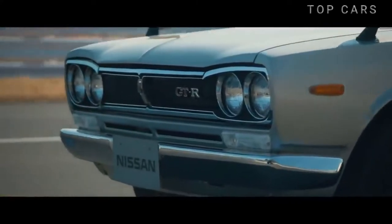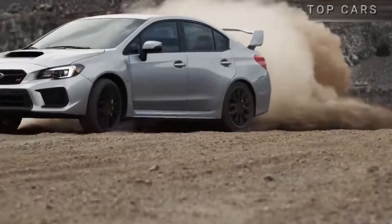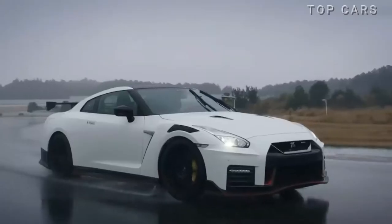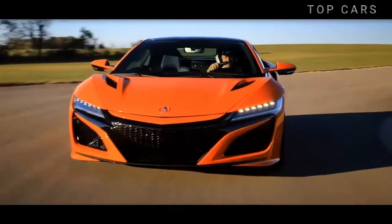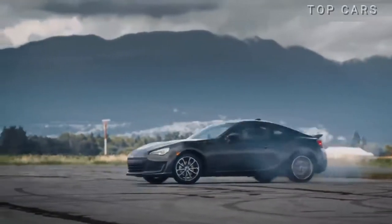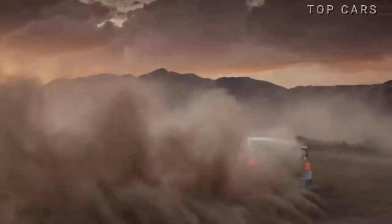Japanese sports cars always stand out from the crowd. They offer you unrivaled driving experience, engine reliability, and a classic design that never gets old. They also allow you to easily upgrade the engine to thousands of horsepower. 2020 sees a strong rise in Japan's sports cars, echoing the modern yet classic style of legendary cars. Let's discover the modern iconic Japanese sports cars of 2020 and 2021.